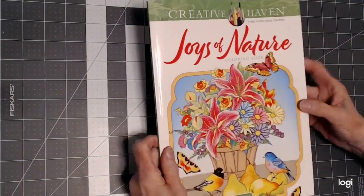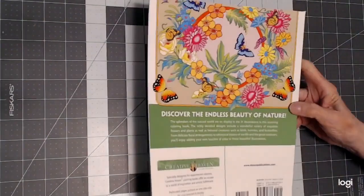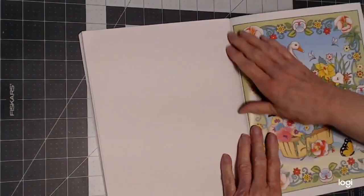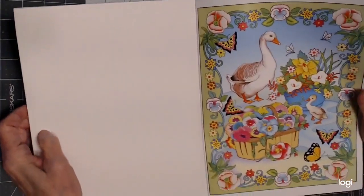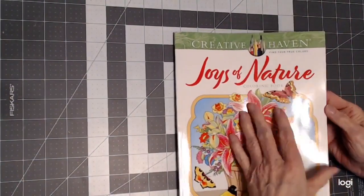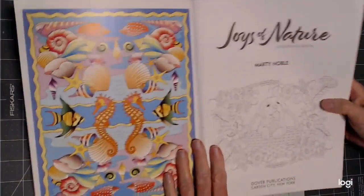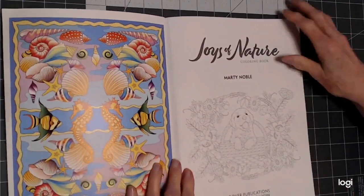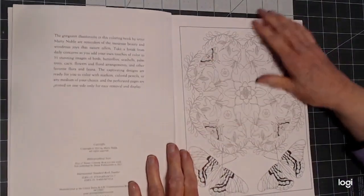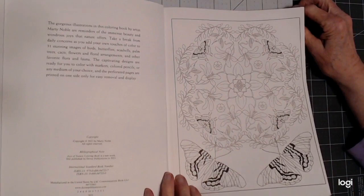Those of you that are familiar with Creative Haven knows that they have beautiful pictures on the front cover and on the back cover, and also on the inside of each cover, the front and the back, to give you an example of how these pictures are going to look once they're colored. You could follow that or color them yourself any way you would like, but it's a starting point. They have great paper — they're perforated, so you can take them out, and they're single-sided, so you can use any medium that you desire on these pages.